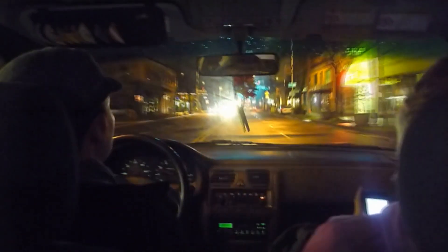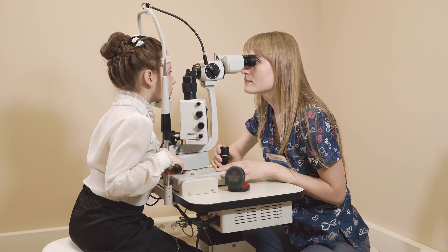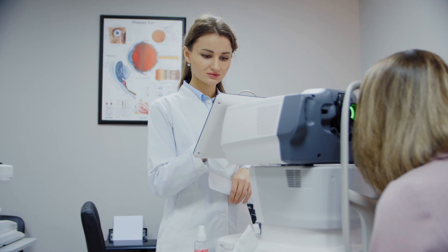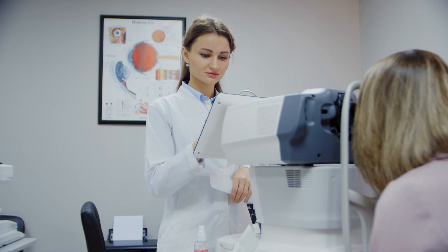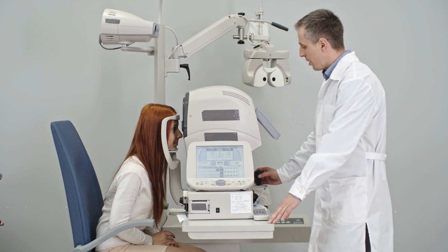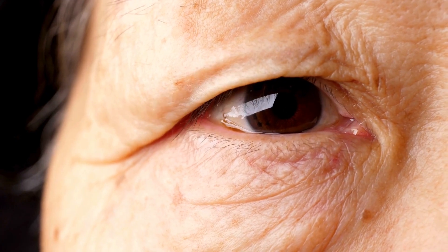Ignoring this symptom can delay the diagnosis and treatment of diabetic retinopathy, potentially leading to more severe vision loss over time. If you notice a decline in your ability to see clearly in dimly lit environments, it's important to discuss this change with your eye doctor during your regular eye exam. Early detection and management of diabetic retinopathy can help slow down or prevent further damage to your vision.